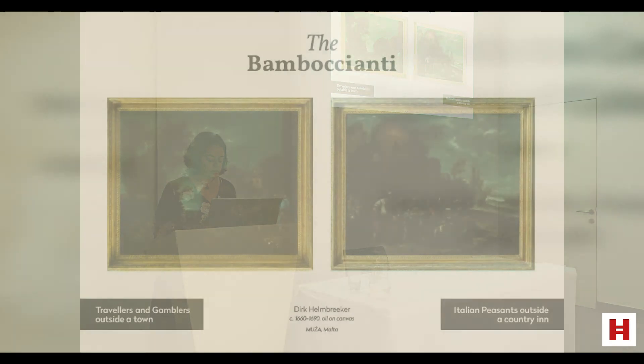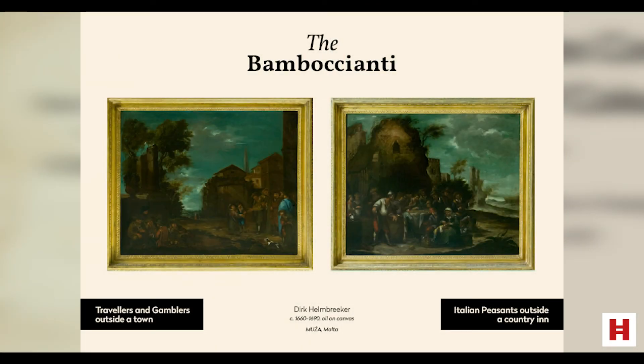Moving on to two other Dutch genre scenes, we have these works by Dirk Hanbreker. He came from an entirely different school of painting — he formed part of a group known as the Bamboccianti. They were Dutch and Flemish painters living and working in Rome who specialised in genre scenes. They were active from around 1625 till the end of the century, and they brought the existing Netherlandish tradition of painting scenes from everyday life to Italy. Despite having subjects deemed of the lowest ranks — such as these two scenes of peasants and gamblers outside a country inn — the works of the Bamboccianti were very popular among collectors and fetched good prices.